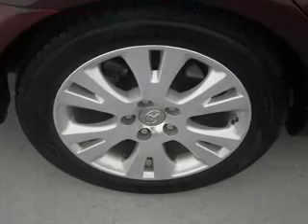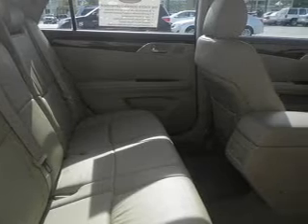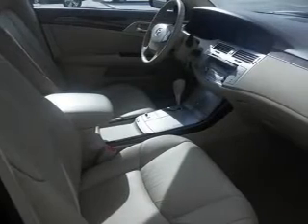Power door locks, power windows, cruise control, an AM-FM stereo with multi-disc CD player, power mirrors, power steering, air conditioning.